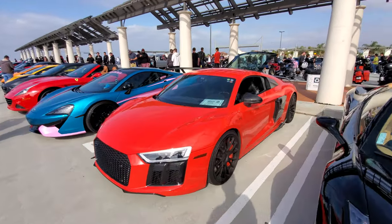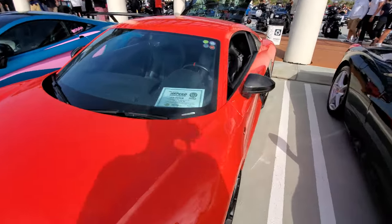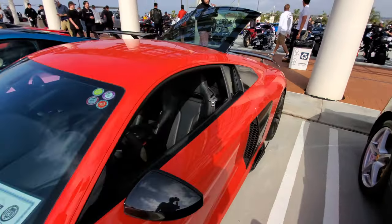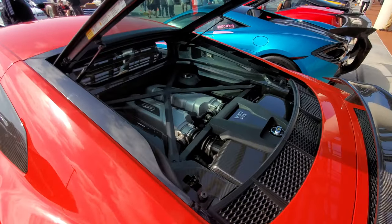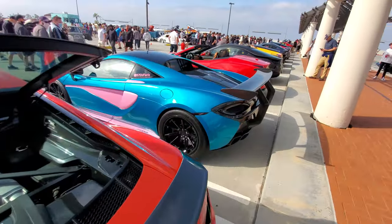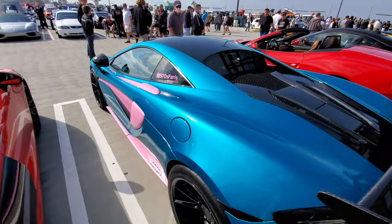Another Ferrari, another Ferrari, and then we have a V10 Audi R8 with a speed-certified certificate. Let's see if anything's been done to the engine — the trunk is up, it looks pretty dark in there.